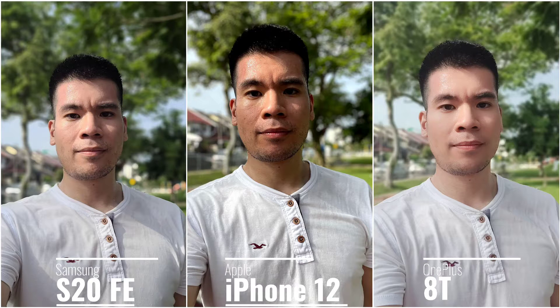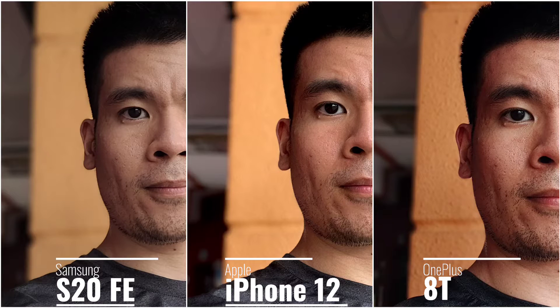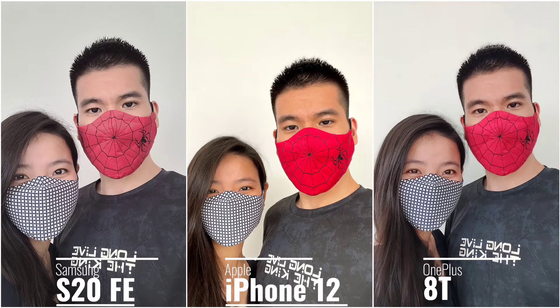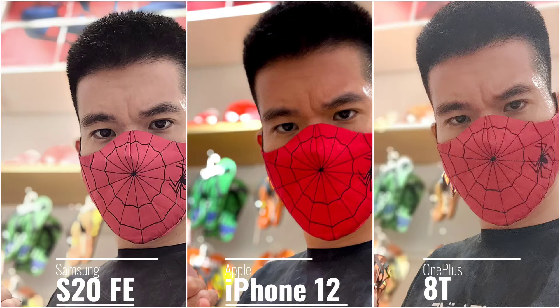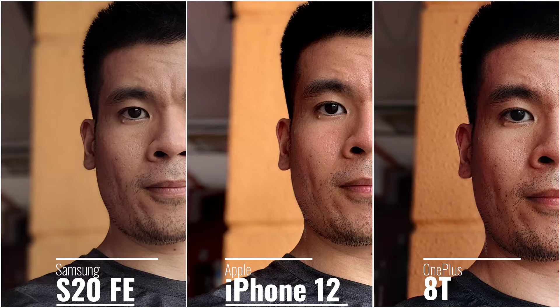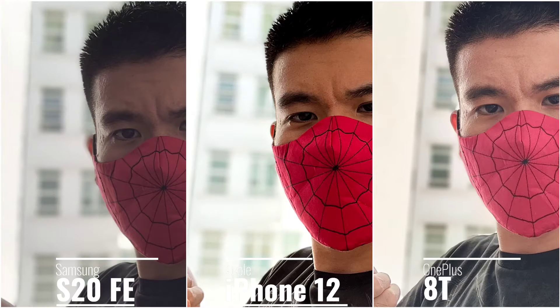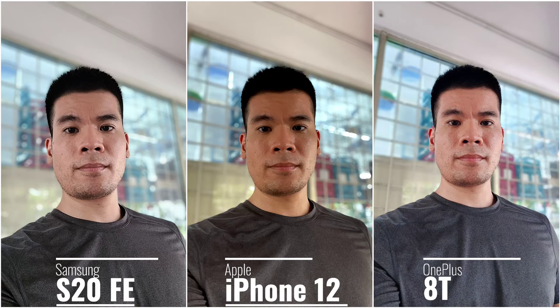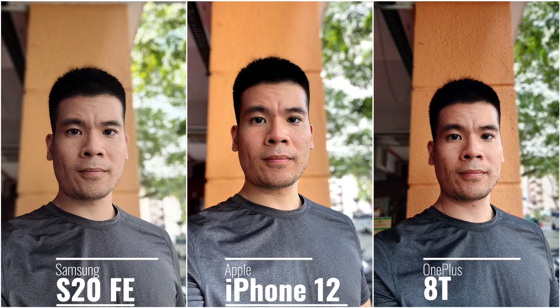Dynamic range is a mixed bag but the S20 FE and OnePlus 8T are a bit more consistent compared to the iPhone 12, which loses a little more shadow detail. The iPhone 12 does handle red color better compared to the OnePlus 8T and S20 FE. Subject separation is good on all three phones, but the iPhone 12 has a smoother transition to the background; the S20 FE is second; and the 8T is a bit more aggressive with background blur. All three phones let you change background settings while taking the shot, but only the S20 FE can change them after the shot is taken.